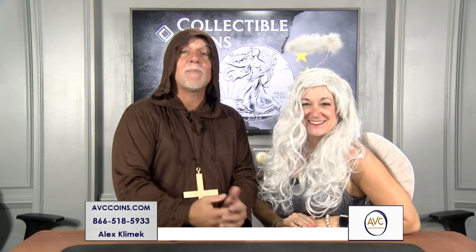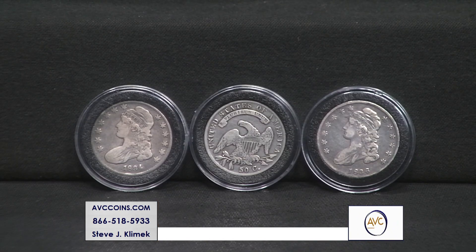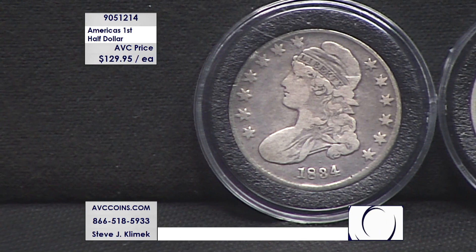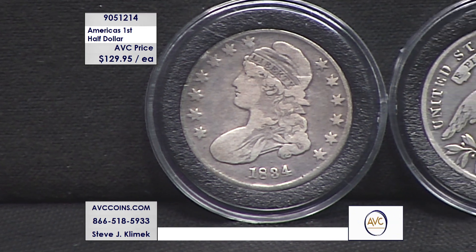It's one of my favorites — it goes back to our colonial era. It's that beautiful colonial half dollar. Special coins. If you recall this time in history, the U.S. Mint opened their doors in 1793. The first coins off the presses were the half-cent copper and the large-cent copper.